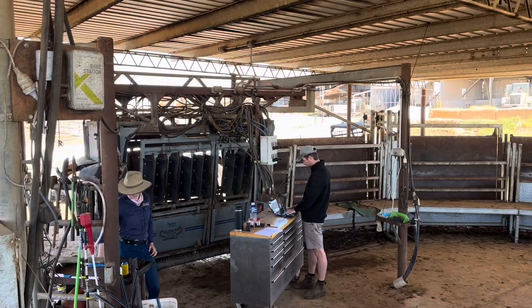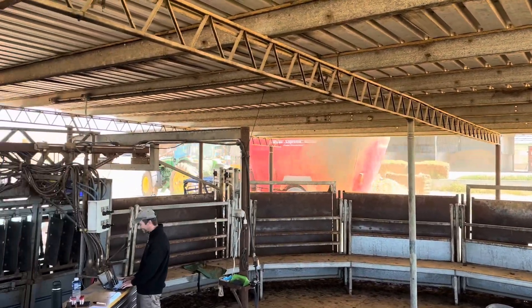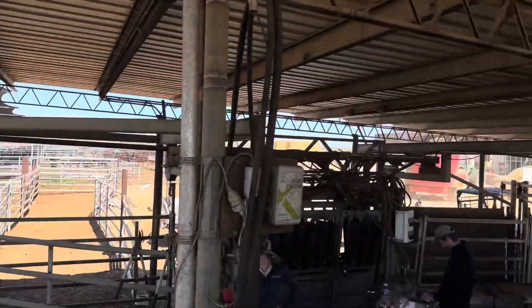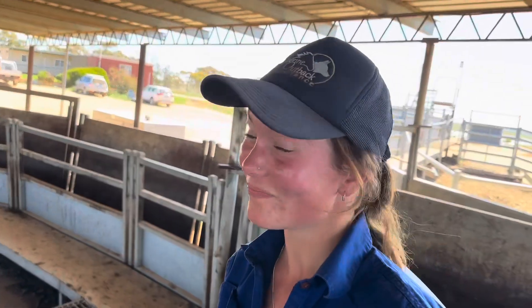They are bomb diggity. There's Super Nick, there's the tub mixer going, feeding these ladies a lovely ration. Look how happy they are. Happy cows doing their thing, turning low-value cellulose and stuff into beautiful, delicious beef. Saving the planet one cow at a time.